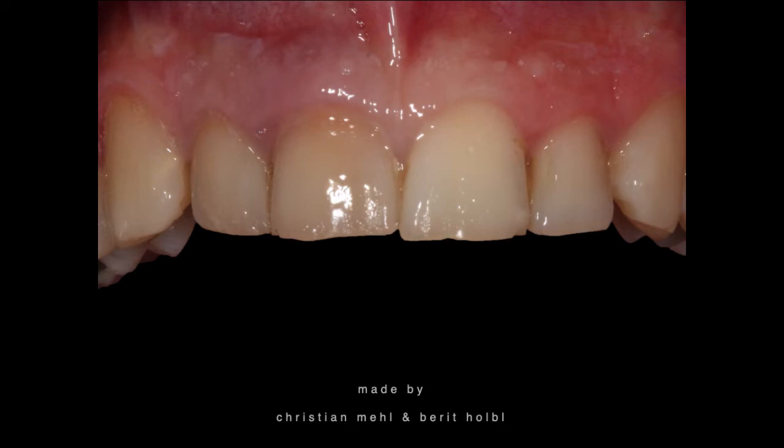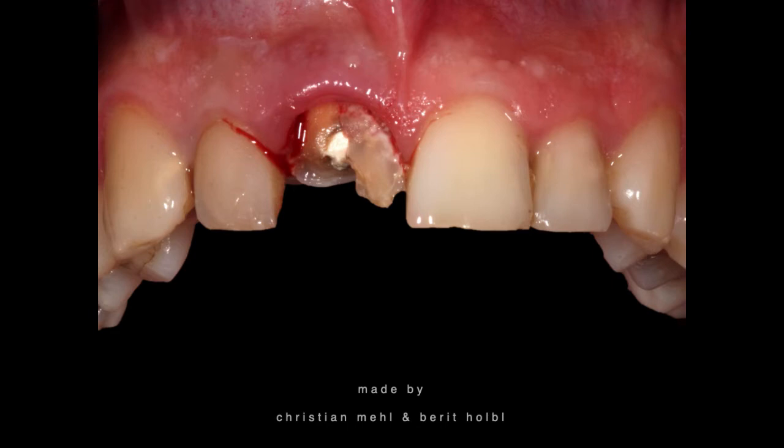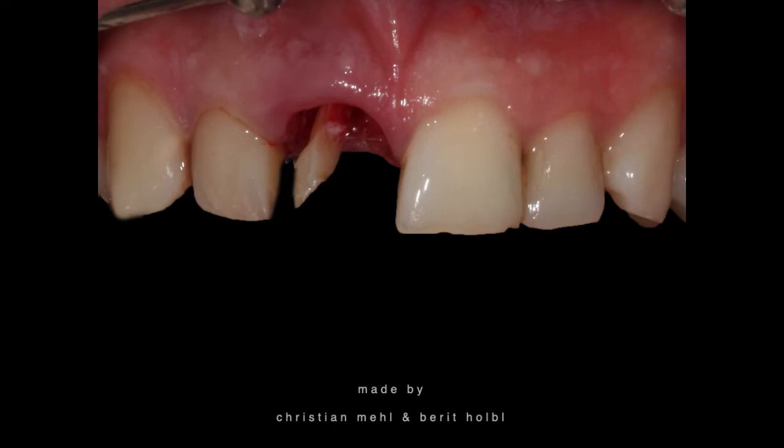Extraction session: very simple. Try to dissect the tooth in either an oral-labial direction or, as I preferred here, in a mesiodistal direction — as you can see — and then taken out fragment by fragment without damaging the buccal bone lamella. So it's a very straightforward case with a thick gingival type.